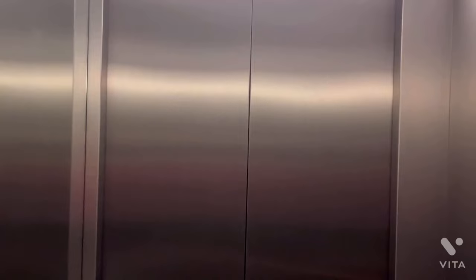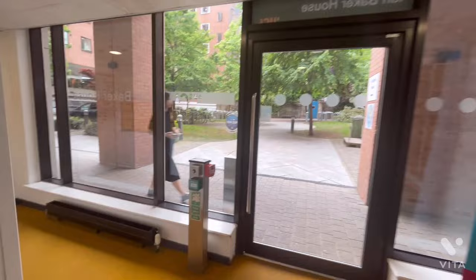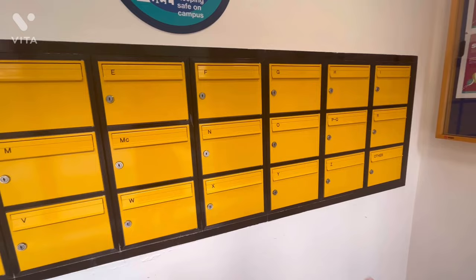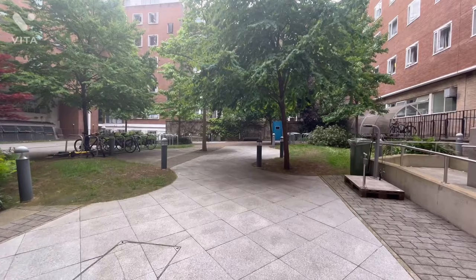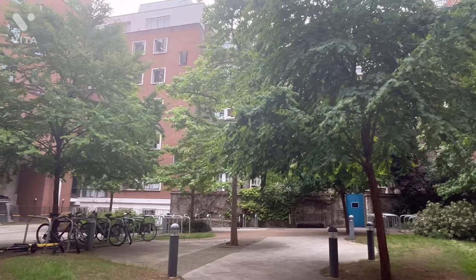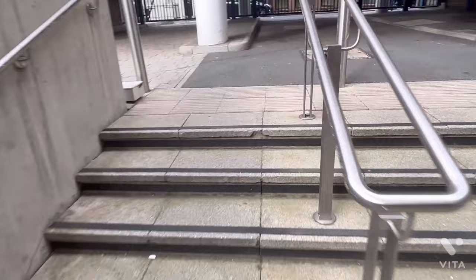Now I'm going to walk around the accommodation and show you the other facilities. At the entrance there's a mailbox area where you collect your daily mail. There's also a courtyard where you can sit, relax, or park your bicycles. The surrounding buildings are other student accommodations.